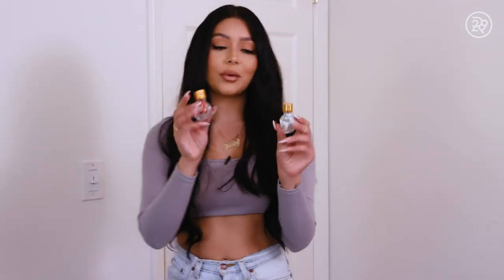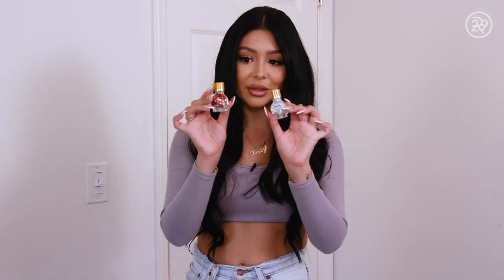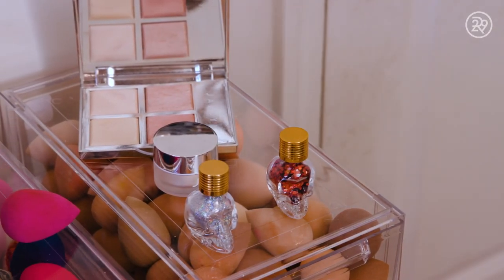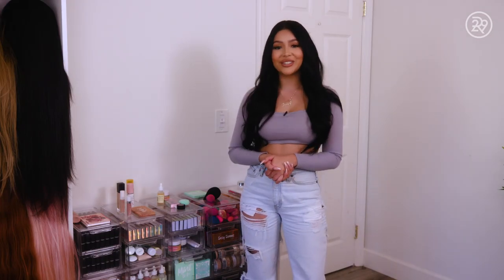These are so freaking dope. These are glitters and they come in these little skull containers. I love glitter. It's everything. And that is it for my beauty drawers.